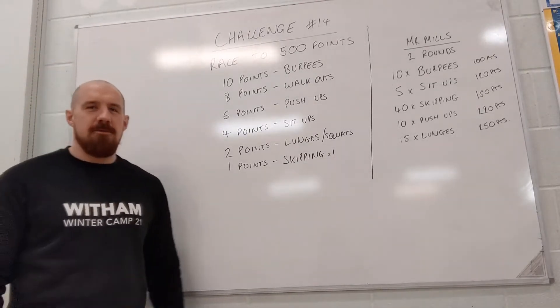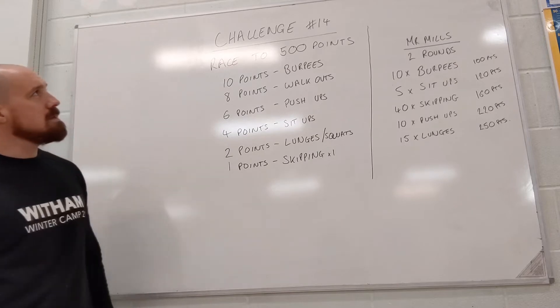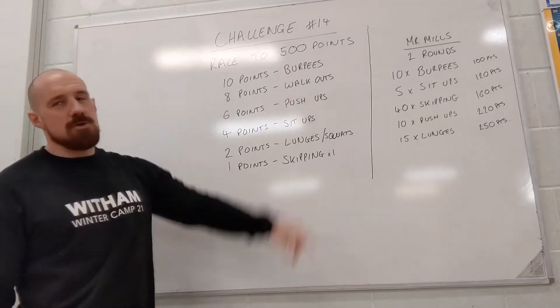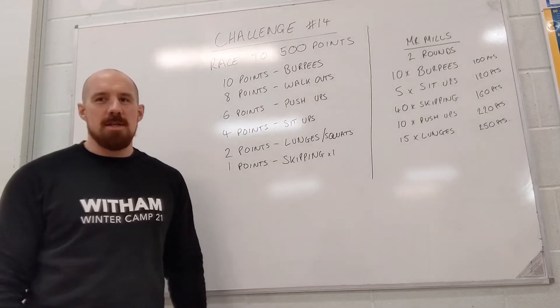PE challenge 14, a bit different this one. This one's a point scoring challenge, so you need to score 500 points as quickly as you can.